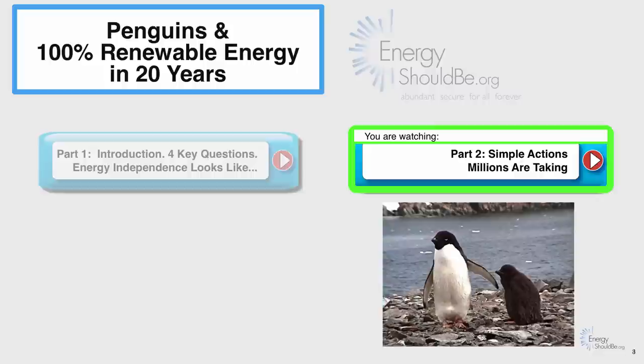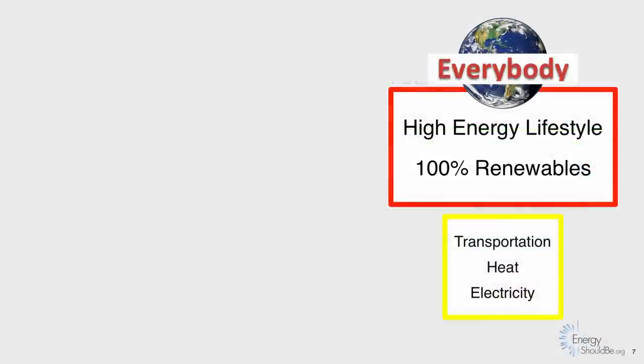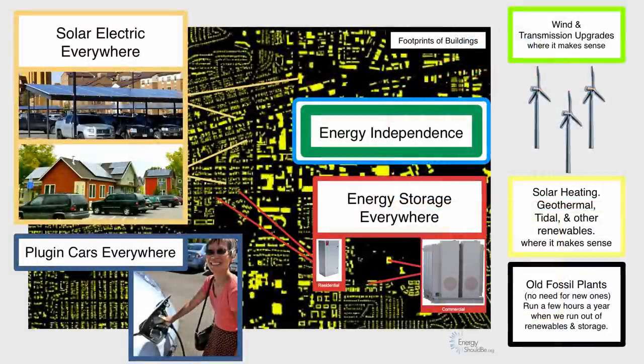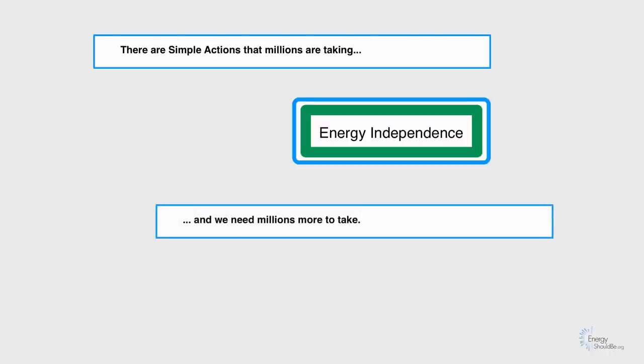This is part two of a three-part video series on penguins and 100% renewable energy in 20 years. In part one, we introduced the idea that we wanted a high-energy lifestyle for everybody on the planet, that 100% renewables could get us there, and that we used energy for transportation, heat, and electricity. We then went on to paint a picture of what energy independence would look like in 20 years. There are simple actions that millions are taking right now to get us to energy independence, and clearly we need millions more to take action.